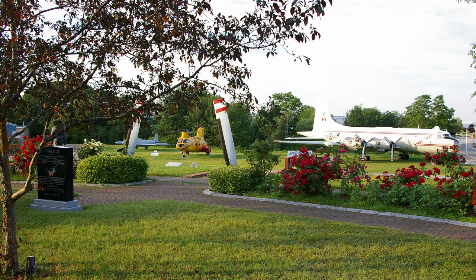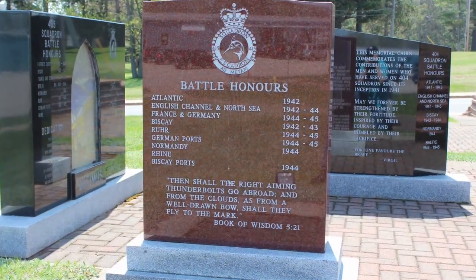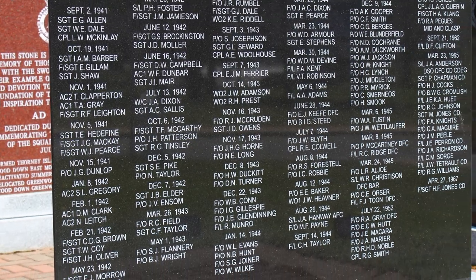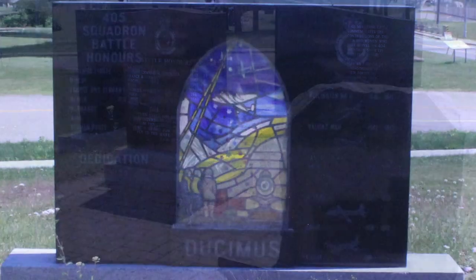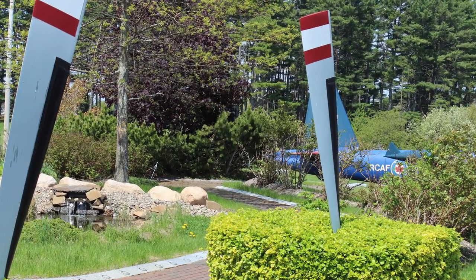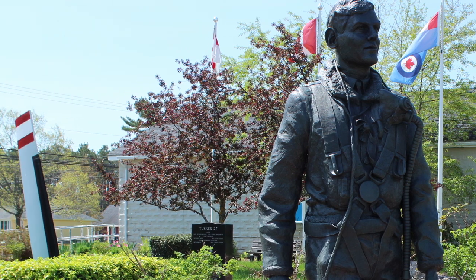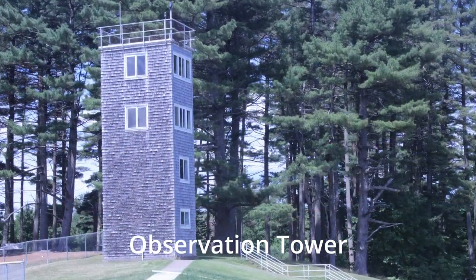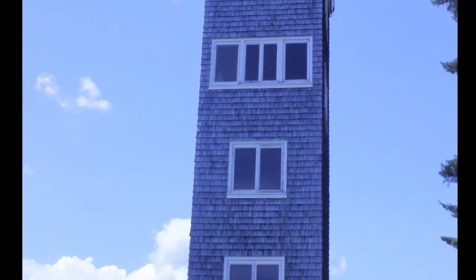Another component of the museum is the commemorative gardens, overlooked by the museum itself, dating back to the battle honors and those that were lost during World War II, the Korean War, and the Cold War. In the middle of the gardens, an airman represents all those that left — many of them never coming back. Typical of the World War II era, a flight tower whereby they could watch to see how the action was going on many of the training sites.